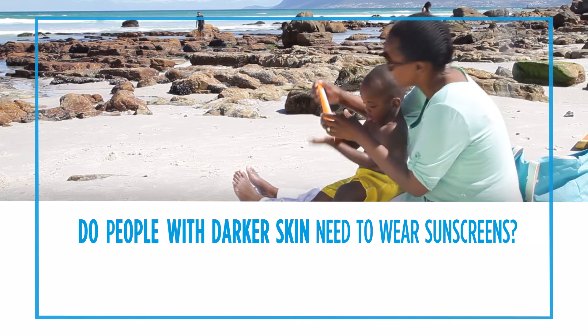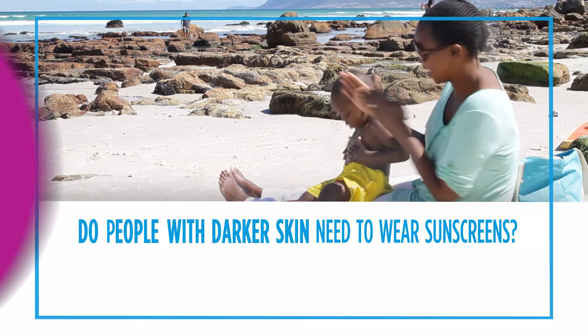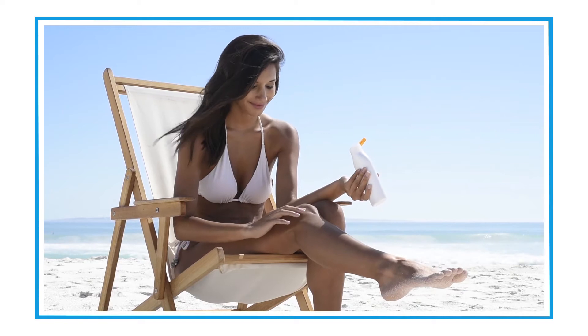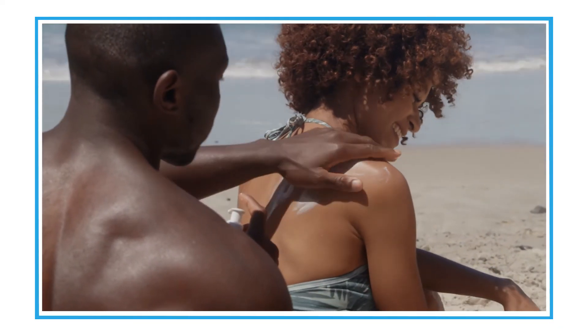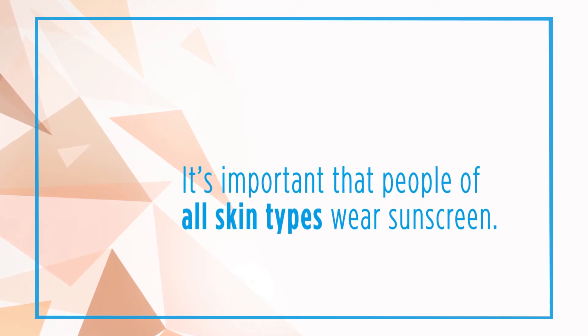There is a misnomer that people with darker colored skin do not need to wear sunscreen. This is not true. Everyone can get skin cancer. As a matter of fact, with darker skin color you cannot really see the redness in the skin, so you can be sunburned if you have deeply pigmented skin and not even know it.